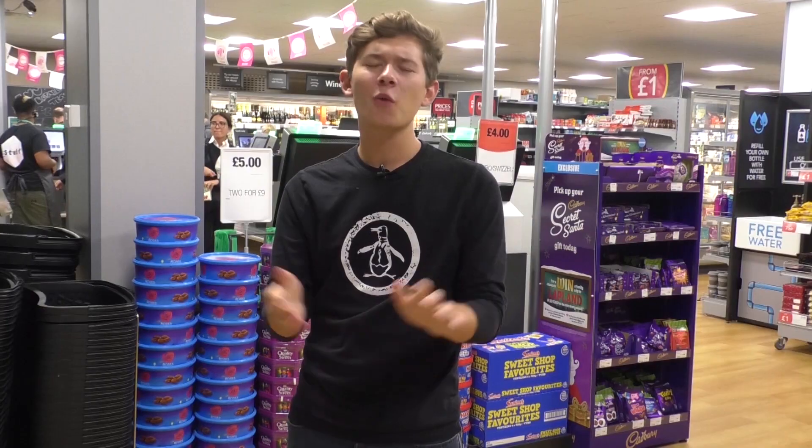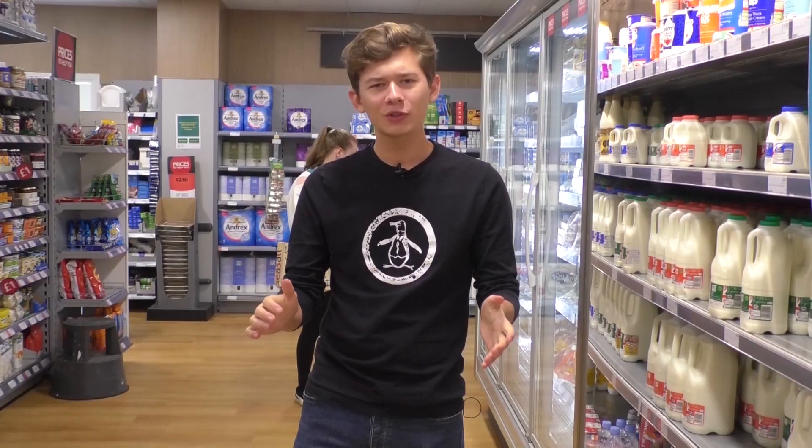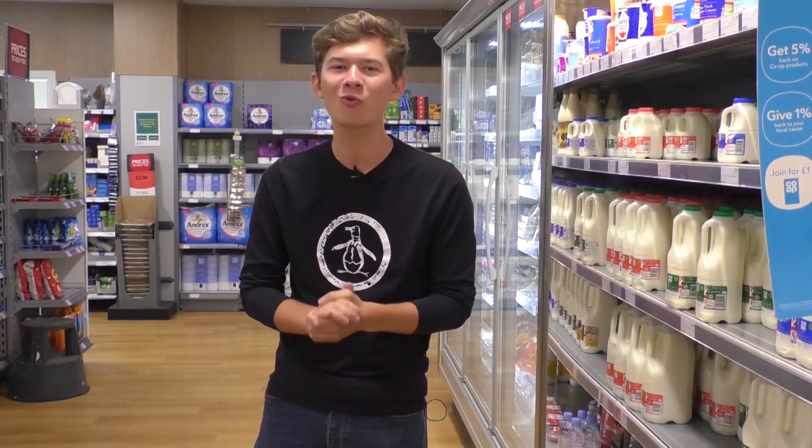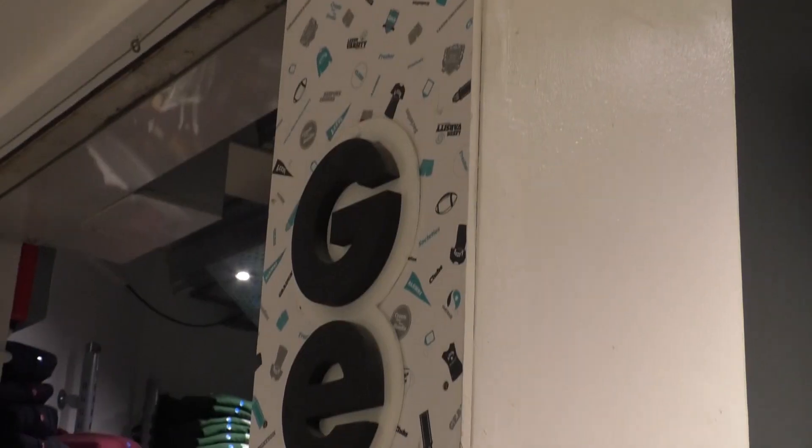Meal deals, pizza, pasta — whatever you want, here is the shop to get it. This is the Union shop and it's the Co-op. Now if you're wondering why I'm standing in this exact spot here in the Co-op, let me tell you — this is the reduced section. So if you come here after 5pm on any given day, you'll find yourself a whole range of awesome bargains.